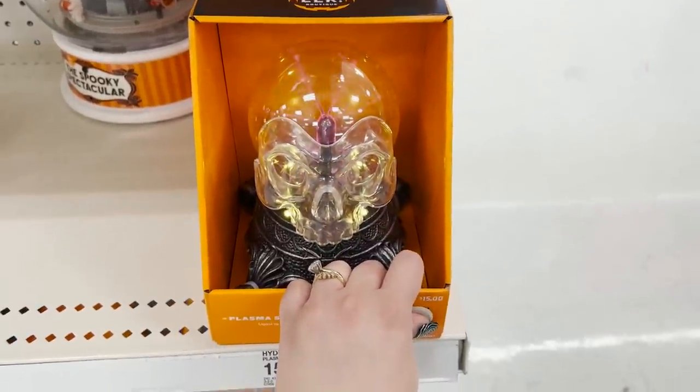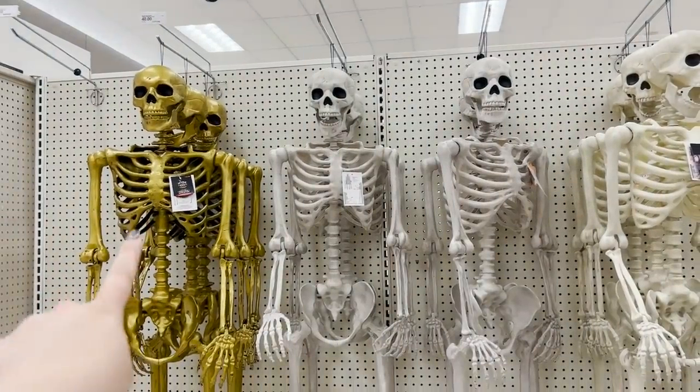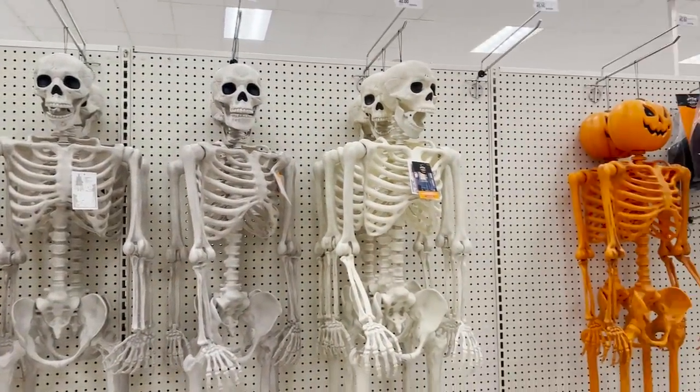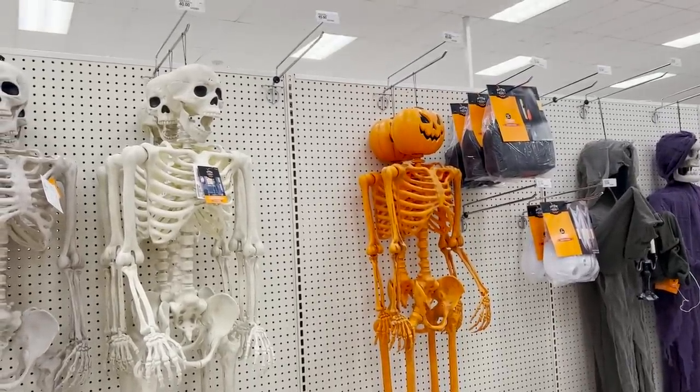We've got the plasmalite skull. Some different skeletons — I got that one last year. They also have the little pumpkin man skeleton, he's really cute. These are all $40.